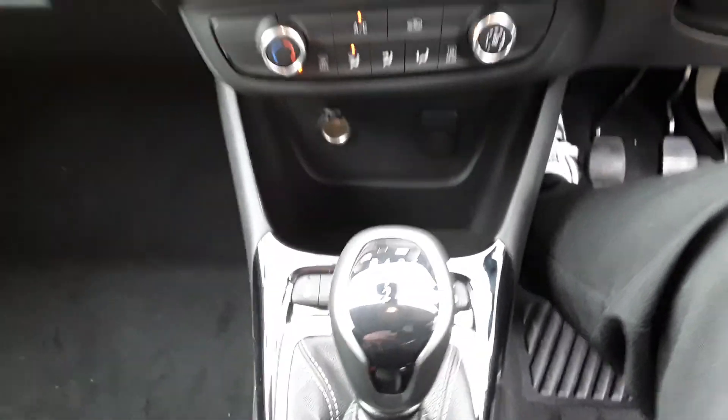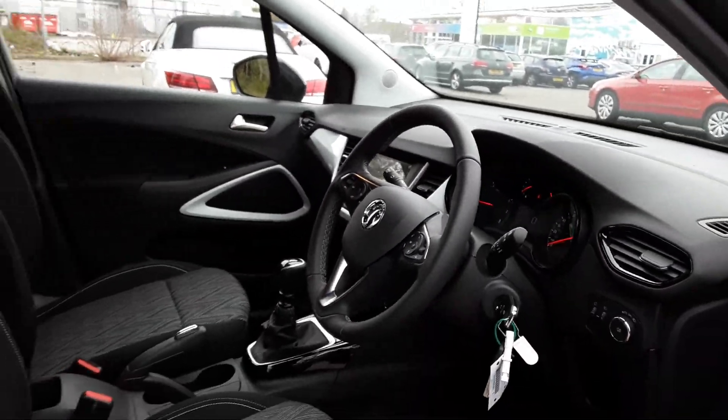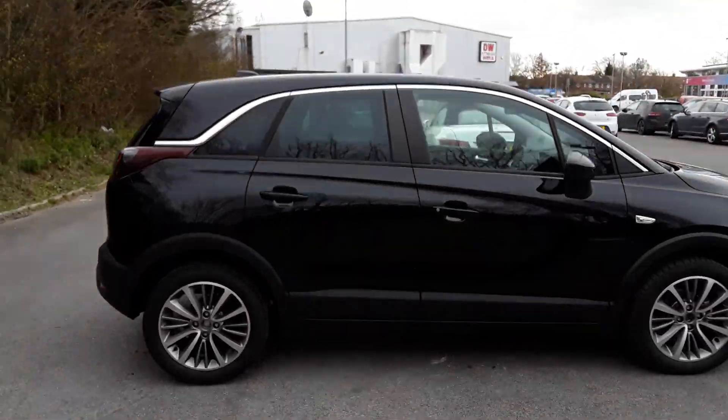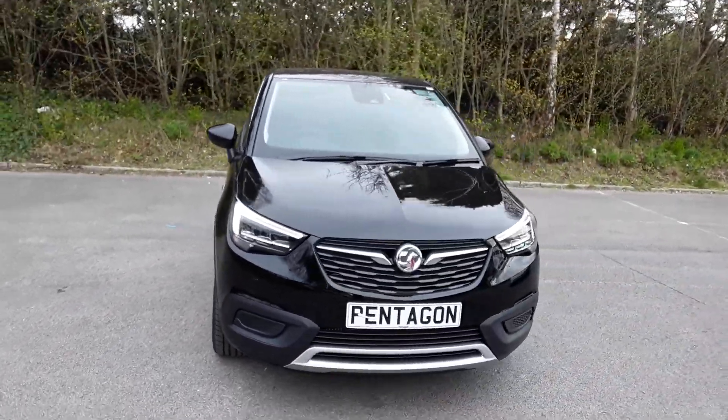This is a six-speed manual and there we have the 69 plate Vauxhall Crossland. To arrange a viewing or book a test drive, please contact Pentagon Vauxhall at Lincoln Tritton Road.